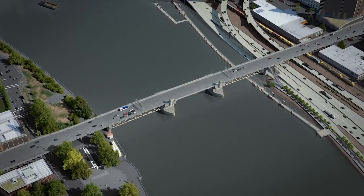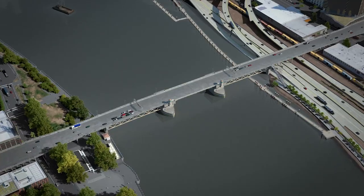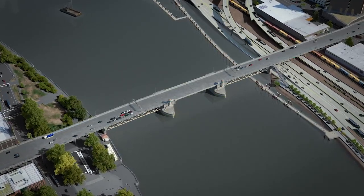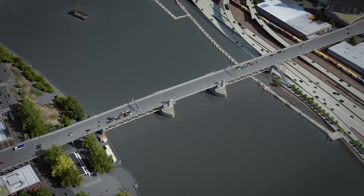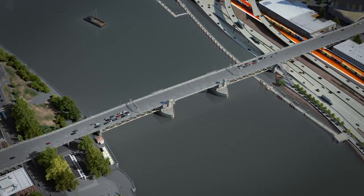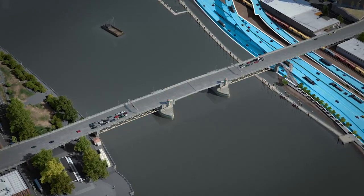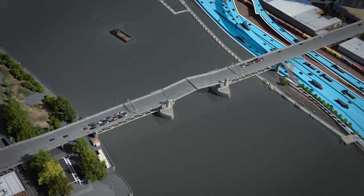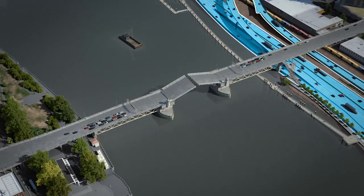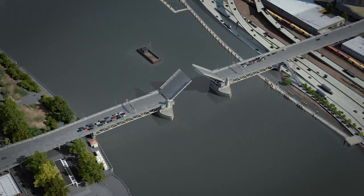Every day, over 40,000 vehicles, three bus lines, and 2,000 bicyclists and pedestrians cross the bridge. Union Pacific Railroad's main line crosses under the east end of the bridge. The bridge crosses over I-5 and ramps from I-84 and the Morrison Bridge, carrying 130,000 vehicles per day. The bridge opens about 300 times a year for river traffic.